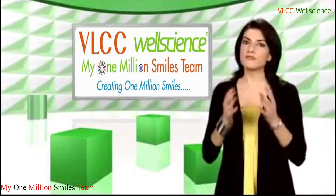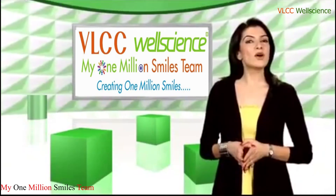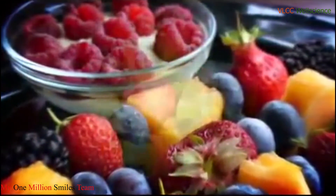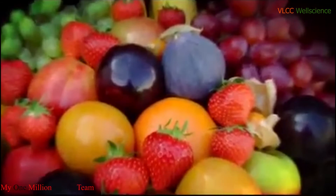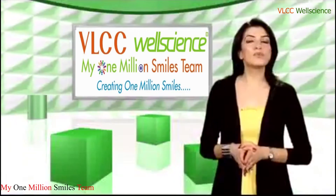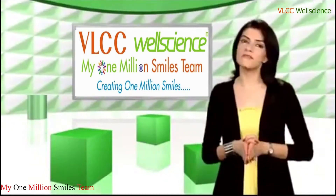And what does our body need to fight with these free radicals? Antioxidants. Antioxidants quench these free radicals and eliminate these toxins from the body. A measure to estimate the antioxidant value of any food is called ORAC — oxygen radical absorbance capacity. The ORAC value provides a benchmark to measure the strength of antioxidant activity of any given product.